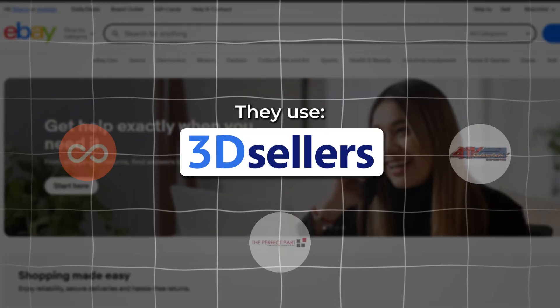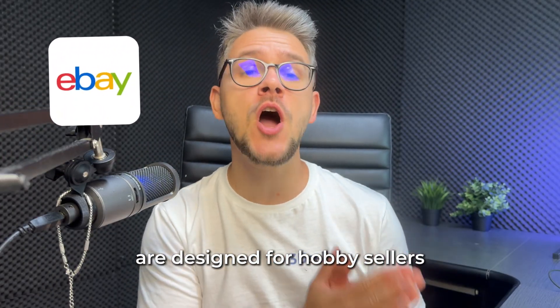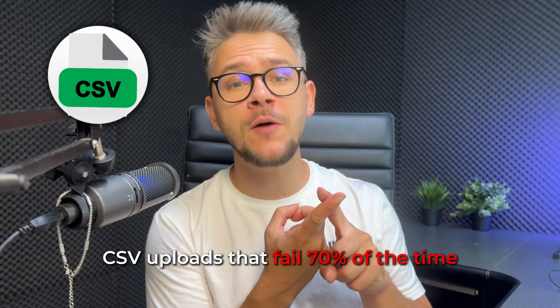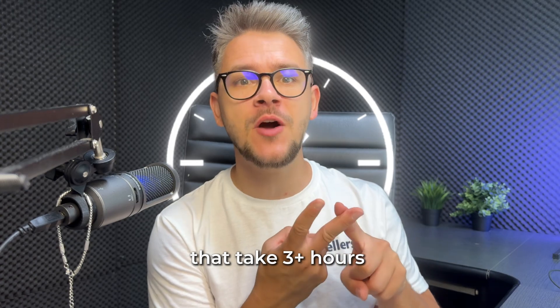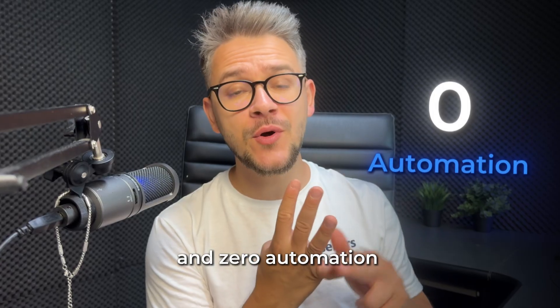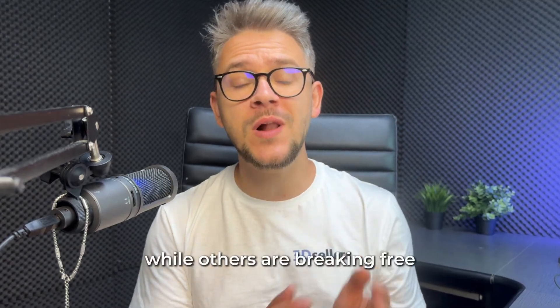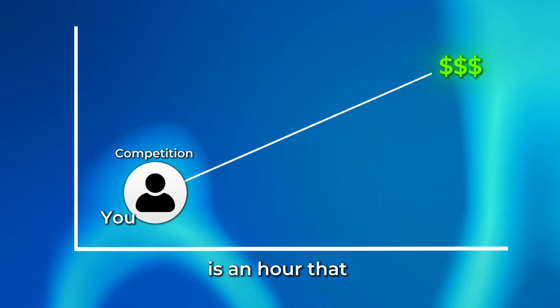They use 3D Sellers. Here's the brutal truth: eBay's native tools are designed for hobby sellers, not for businesses. So you're pretty much fighting a losing battle from the beginning — CSV uploads that fail 70% of the time, manual inventory updates that take three-plus hours of your day, customer service that's killing your ratings, and zero automation while your competitors are scaling past you. This isn't just inefficient — it's what keeps you stuck while others are breaking free. Every hour you spend on manual tasks is an hour your competition gains ground.